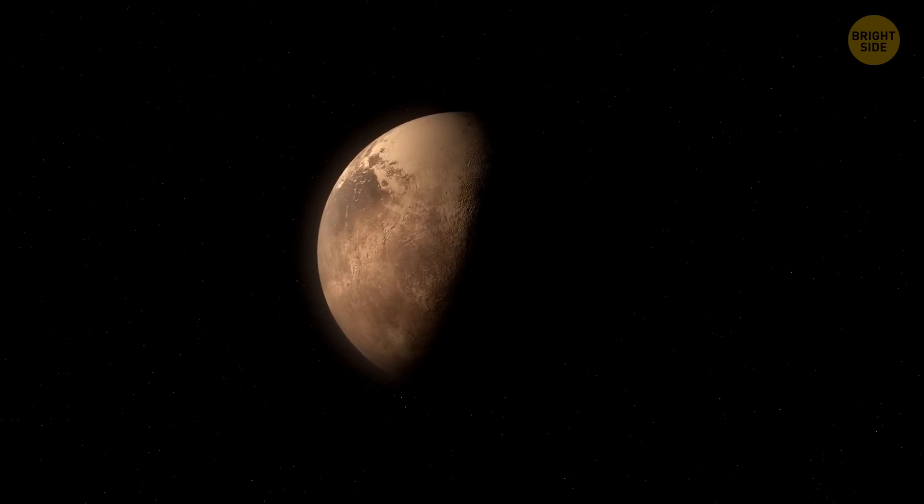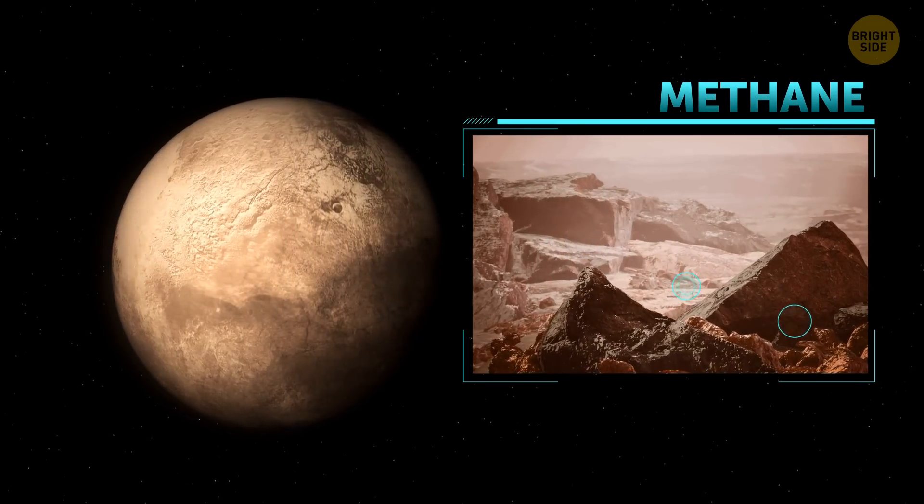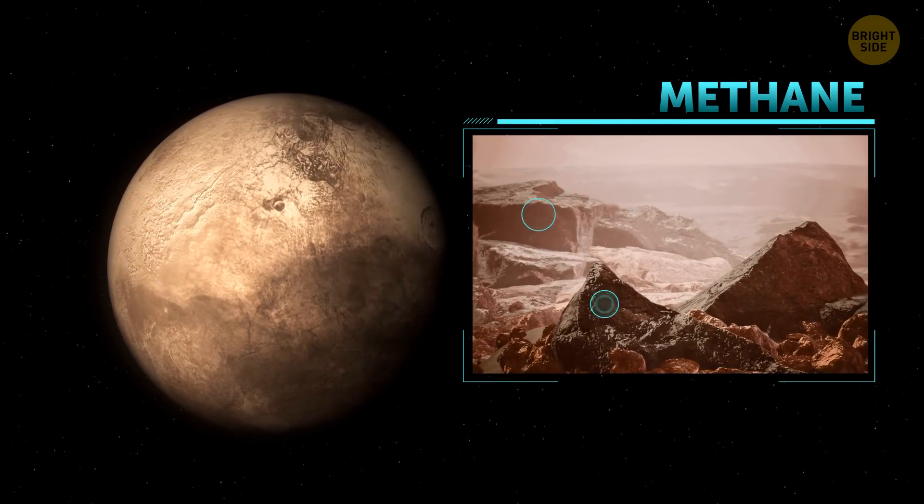But the snow there is not like what you can find on the mountains of Earth. On Pluto, the mountain peaks are covered with frozen methane, while down here they're made of frozen water crystals. Because of its specific chemical composition, the snow on Pluto is red.